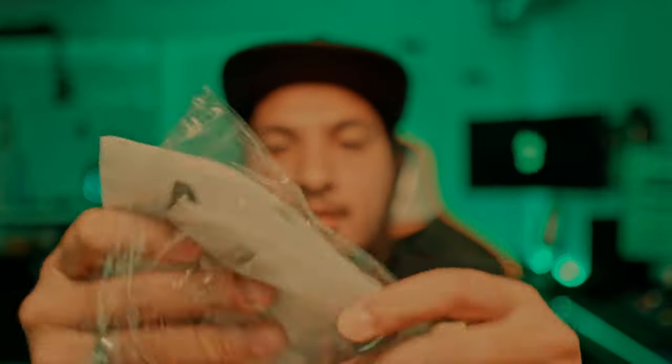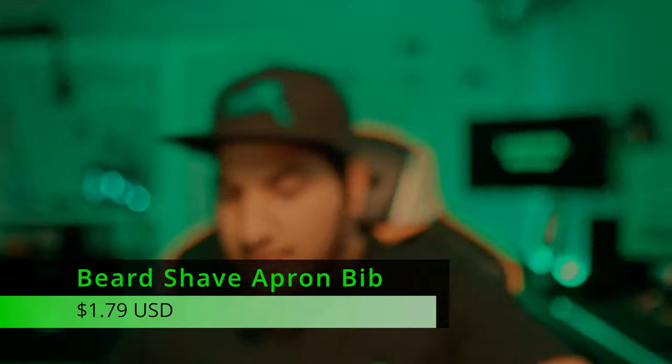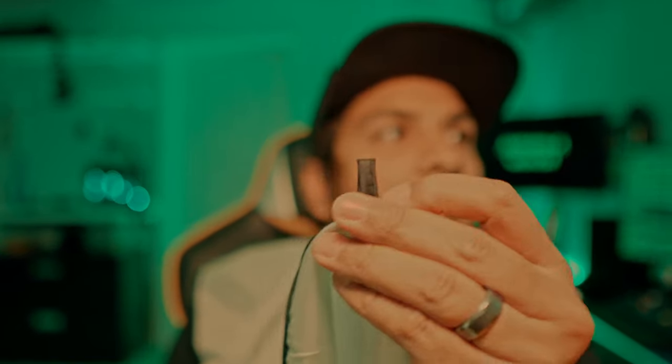We have a beard catcher — or hair catcher. You put it around your neck, and there are two suction cups that hook on to the straps. They suction onto your mirror and hold it out so that whatever hair you cut from your beard falls directly into it. My current routine is to put a towel over the sink, but this will make my job a lot easier. It's a really smooth material so all the hair should fall right off.